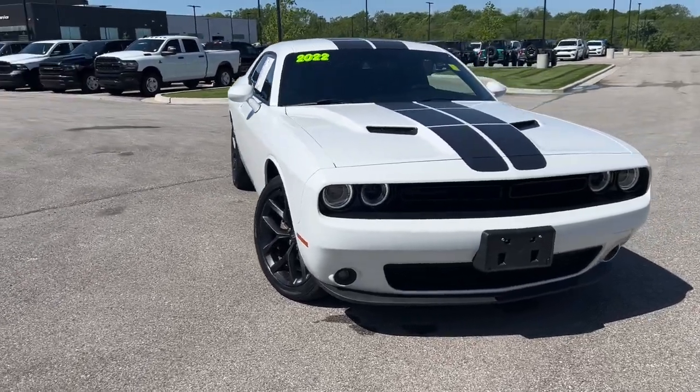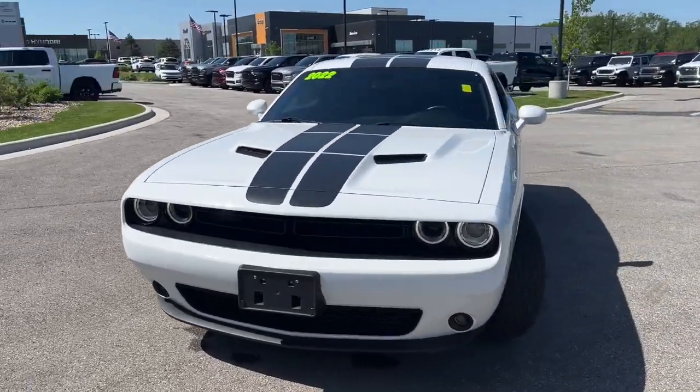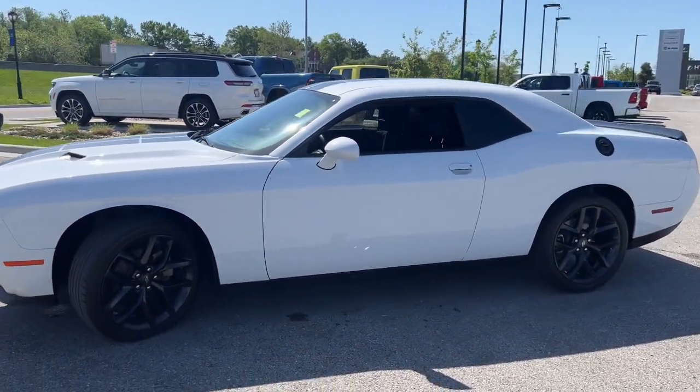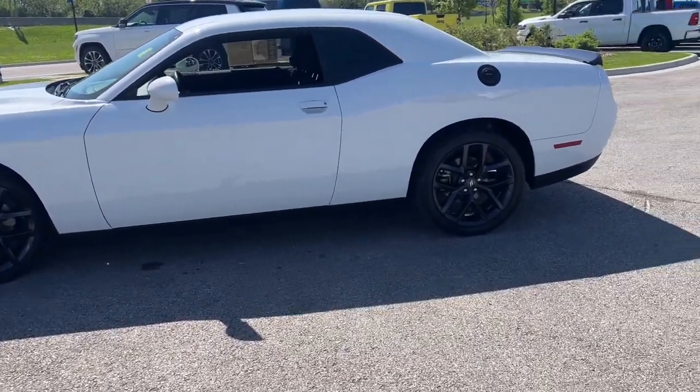This could be the car for you. The 2022 Dodge Challenger. This vehicle is an outstanding buy with fewer than 30,000 miles on the odometer.